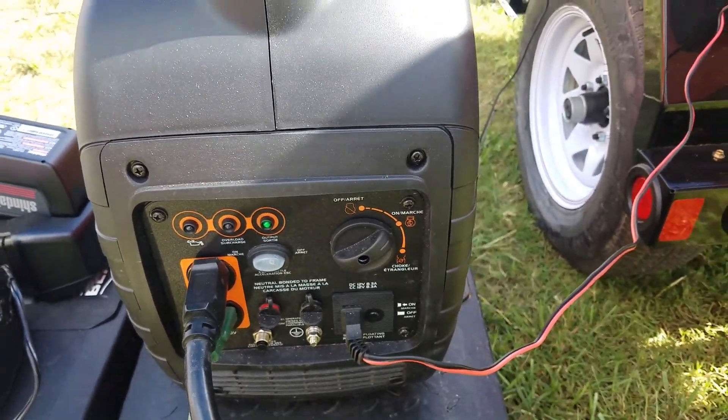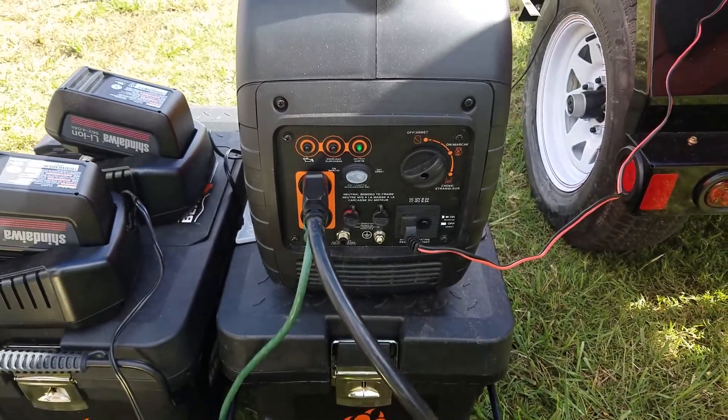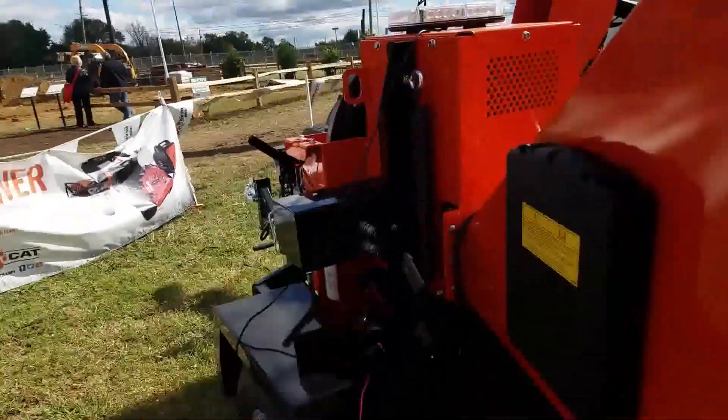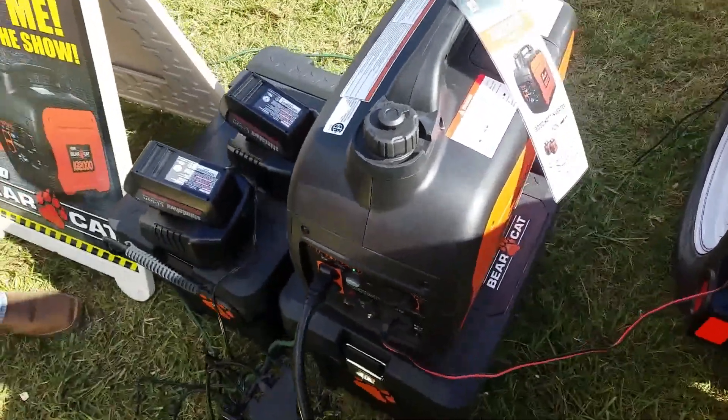This thing is running on full power and it is unbelievably quiet. They're running a lot of stuff with this right now — charging batteries — and you can hear me talking right over it. Absolutely amazing.